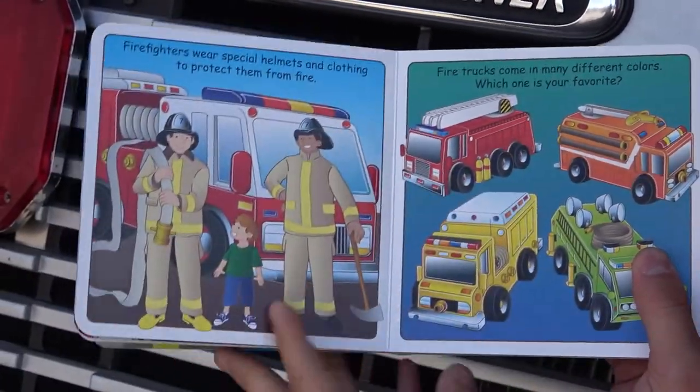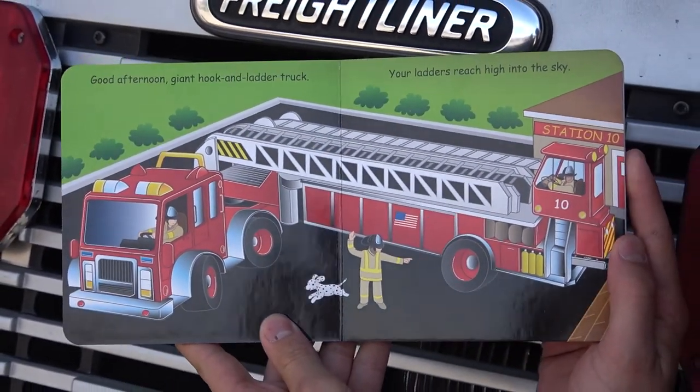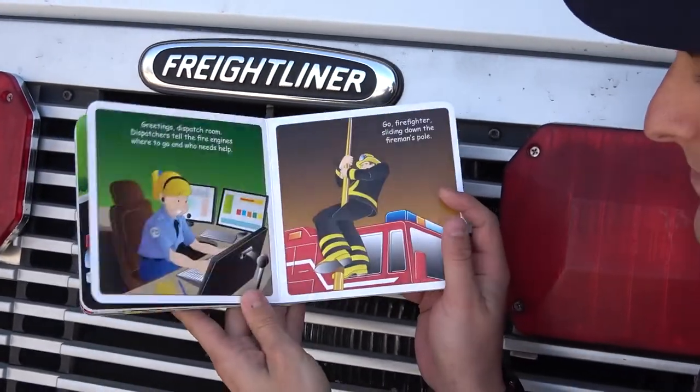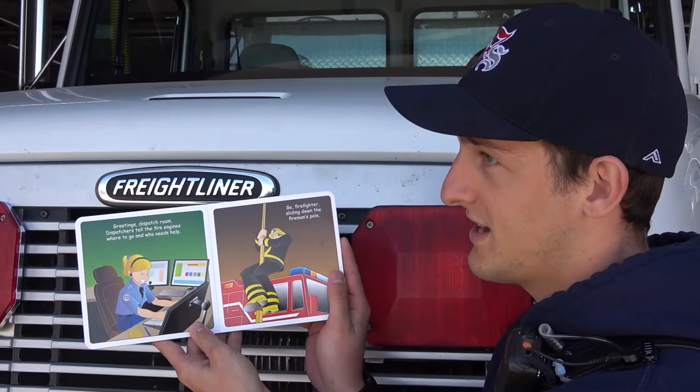This one is my favorite. Good afternoon, giant hook and ladder truck. Your ladders reach high into the sky. Greetings, dispatch room. Dispatchers tell the fire engines where to go and who needs help.